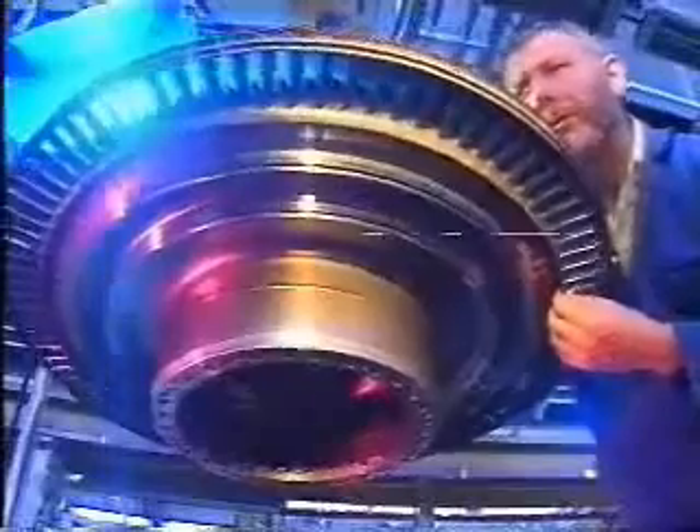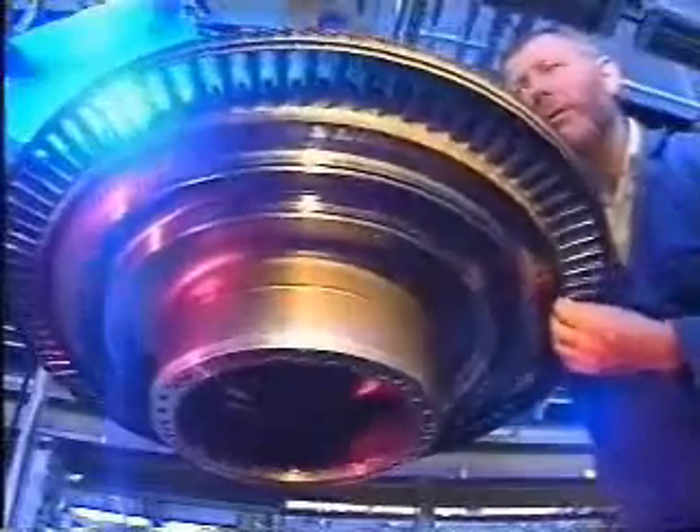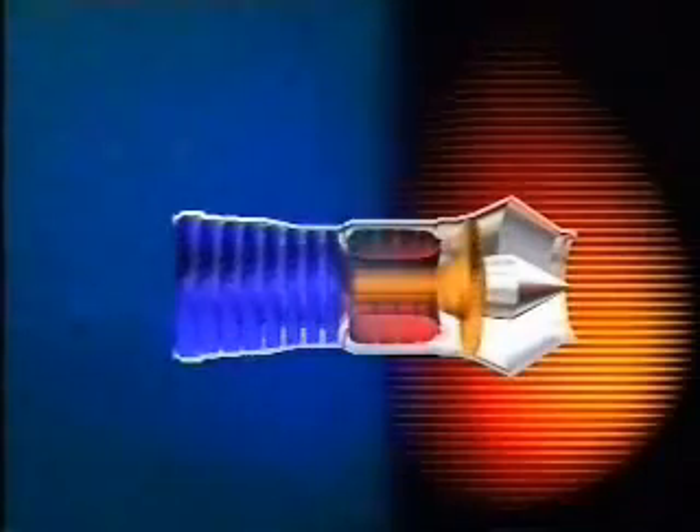It is vital that turbines are perfectly designed and manufactured. Just this one stage — the high-pressure turbine — can generate up to 70,000 horsepower, at which point the blades will be spinning at 1,500 feet per second. That's over 1,000 miles per hour. So everything must be done to ensure that the passage of gas through the turbine is as smooth as possible.